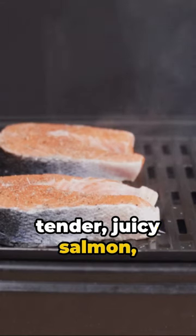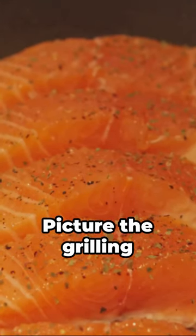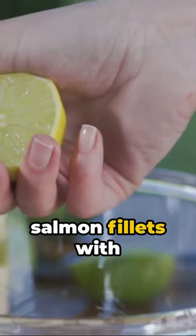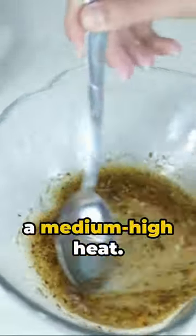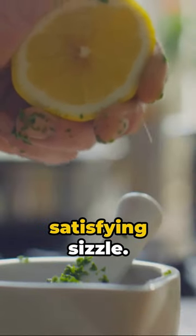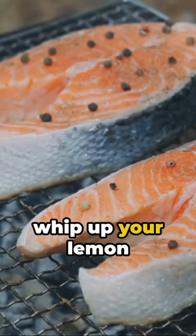Imagine the taste of tender juicy salmon kissed by flame and smothered in a zesty lemon herb sauce. Picture the grilling process — the sizzle, the aroma, the anticipation. First, season your salmon fillets with salt, pepper, and a touch of olive oil. Get your grill hot and ready, aiming for a medium-high heat. Now place that salmon skin side down, listen to that satisfying sizzle. While the salmon grills to perfection, whip up your lemon herb sauce.